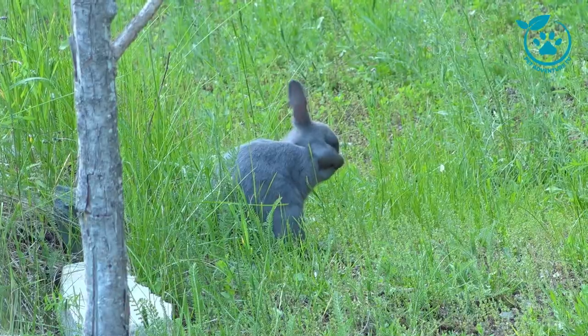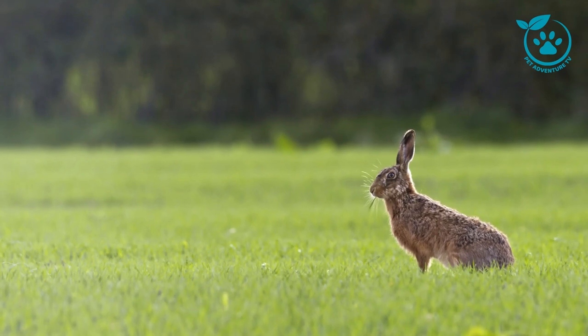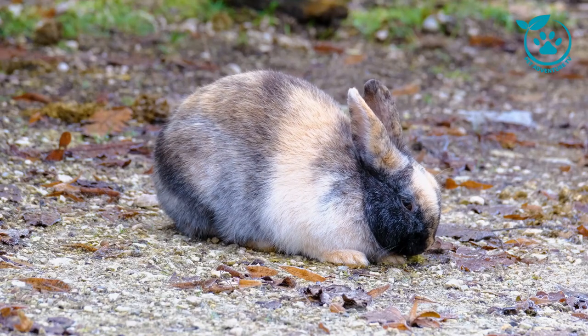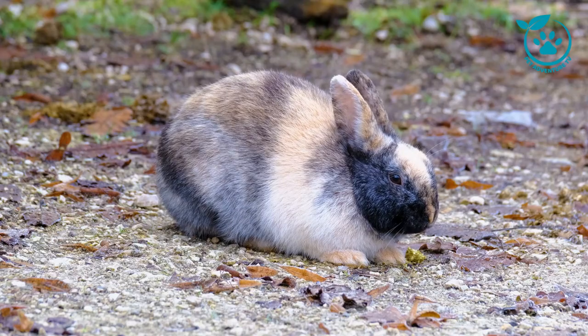First on our list are the popular rabbit breeds that many of you may already be familiar with. The adorable Holland Lop, known for its distinctive floppy ears, and the energetic Netherland Dwarf, a pint-sized bundle of joy. We'll explore the characteristics and ideal living conditions for these breeds, ensuring you're well-equipped to provide a happy home.